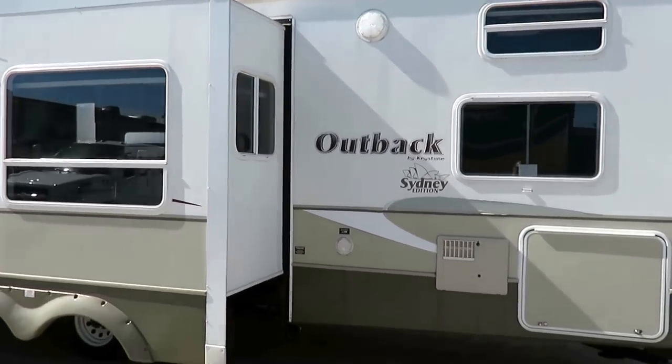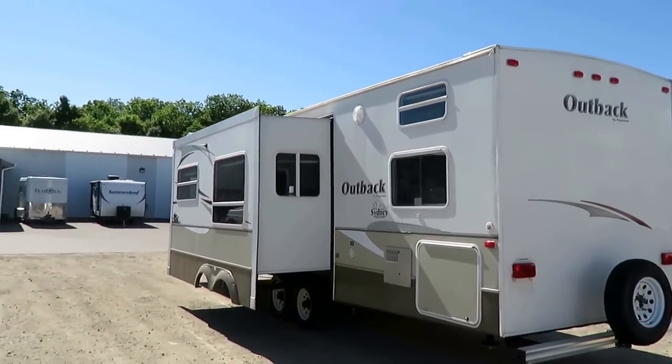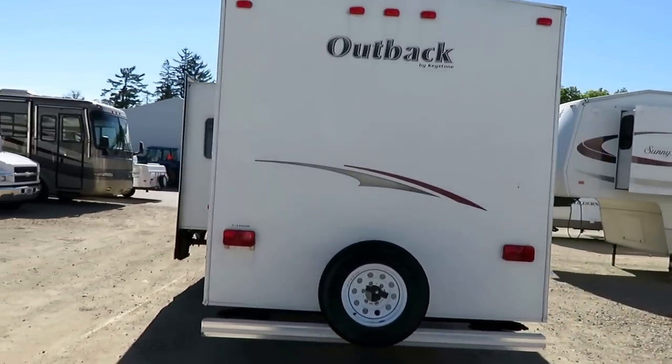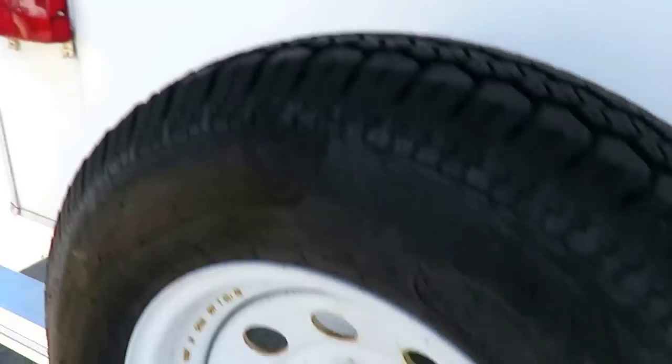This is a Sydney edition, which was the bigger series of Outbacks way back when. You've got another big pass-through storage over here. All the windows open for breeze, by the way — you've got excellent airflow. The spare tire in the back looks pretty darn good and doesn't really look like it's touched the ground much.